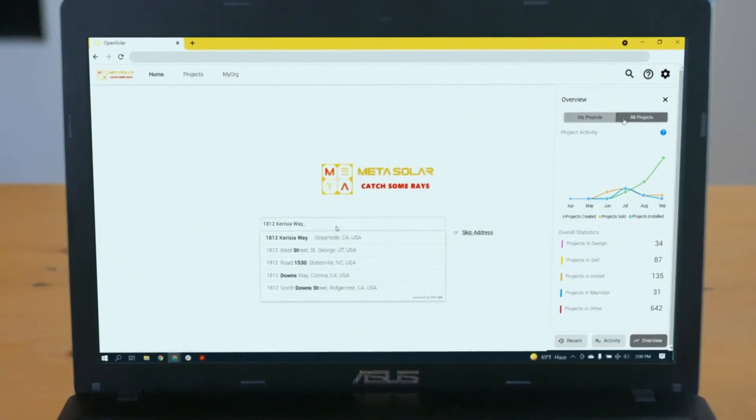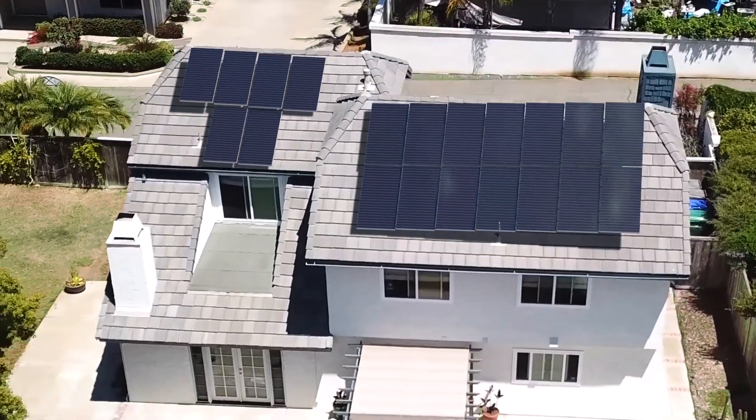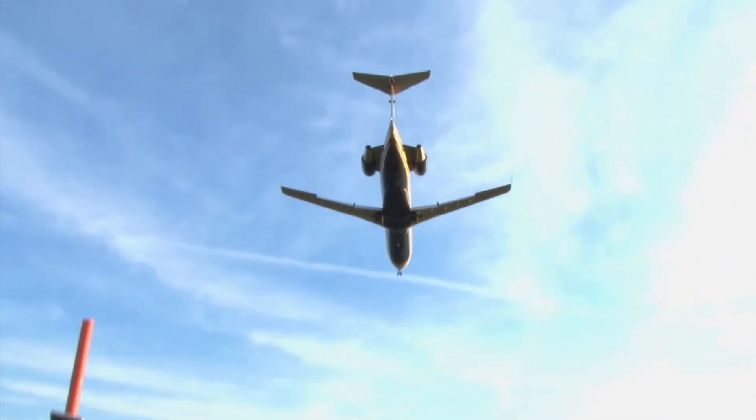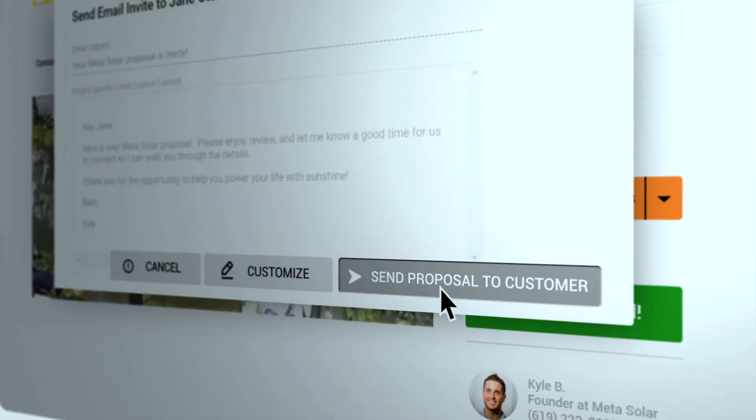The world's fastest, most accurate 3D solar design tool. Market-leading customer experience, 100% branded as your business.